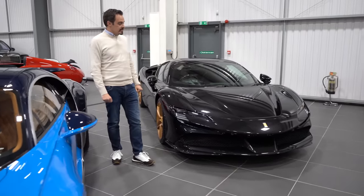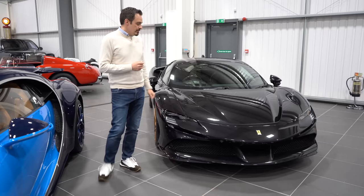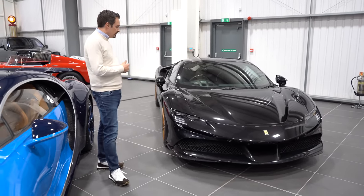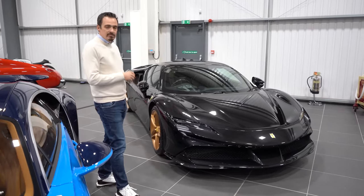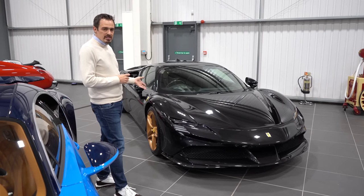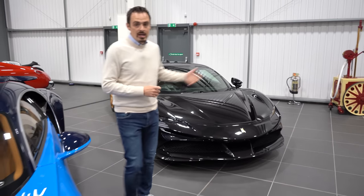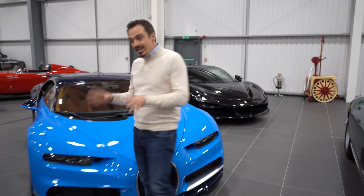Another modern car — this is a Ferrari SF90, Ferrari's latest sports car and the most powerful production Ferrari to date. It's a delivery mileage example, one owner from new, right-hand drive, UK-supplied. Really good value for money — this cost new £476,000 and we're selling it for £455,000 at delivery mileage.